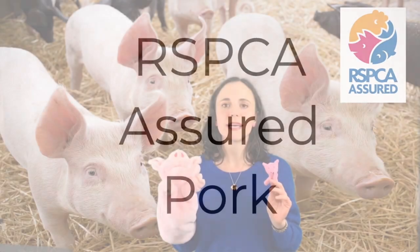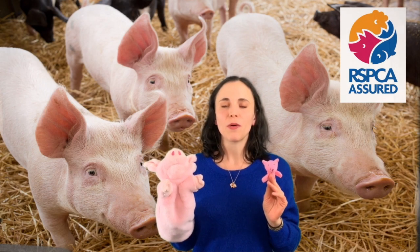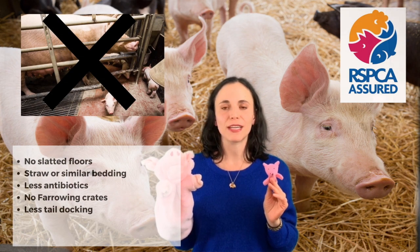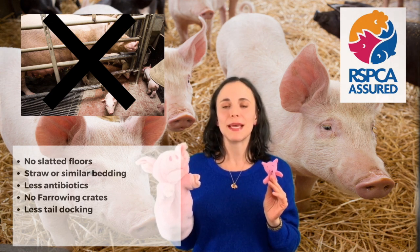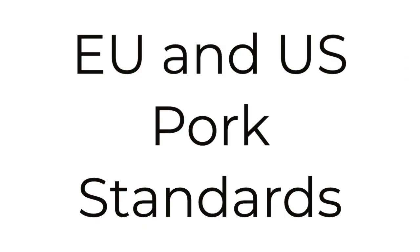So what can you expect with the RSPCA label for a mother pig and a baby pig? First of all, a lot more space — there are no slatted floors if the pigs are kept indoors, and there'll be more bedding and nesting materials for the mother pig to have her baby pigs in, and there are no farrowing crates. That covers the welfare standards for UK pork.